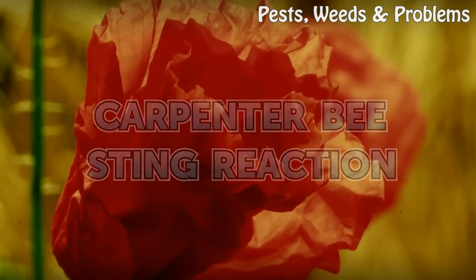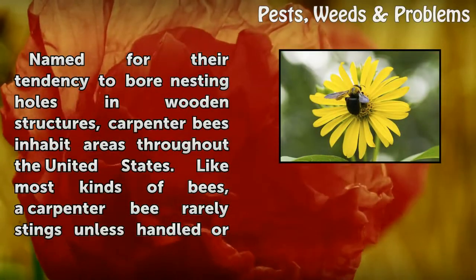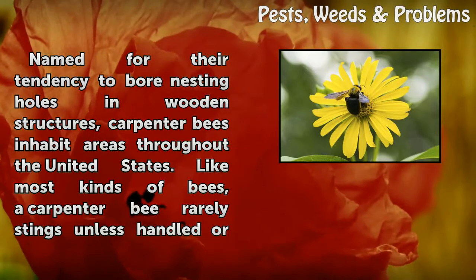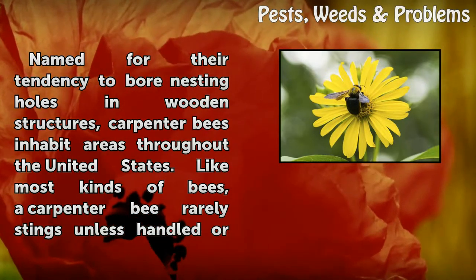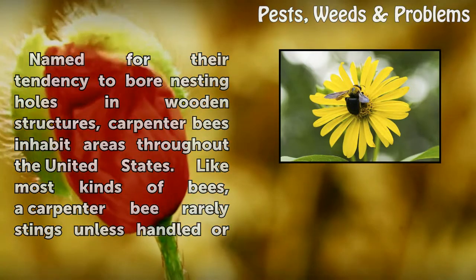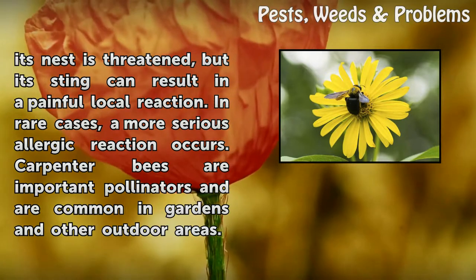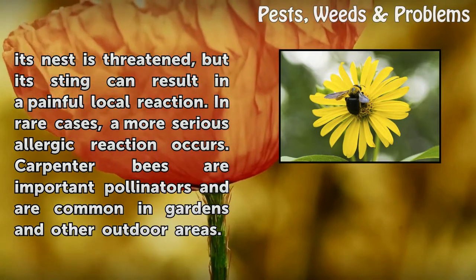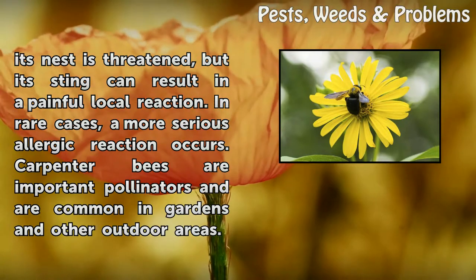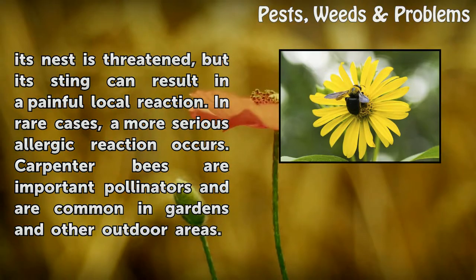Carpenter Bee Sting Reaction. Named for their tendency to bore nesting holes in wooden structures, carpenter bees inhabit areas throughout the United States. Like most kinds of bees, a carpenter bee rarely stings unless handled or its nest is threatened, but its sting can result in a painful local reaction. In rare cases, a more serious allergic reaction occurs. Carpenter bees are important pollinators and are common in gardens and other outdoor areas.